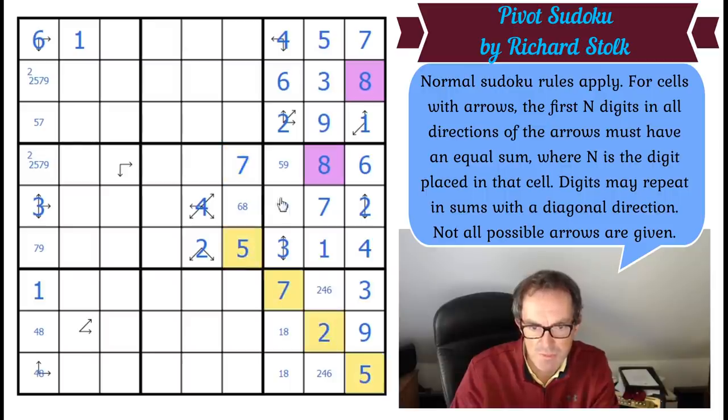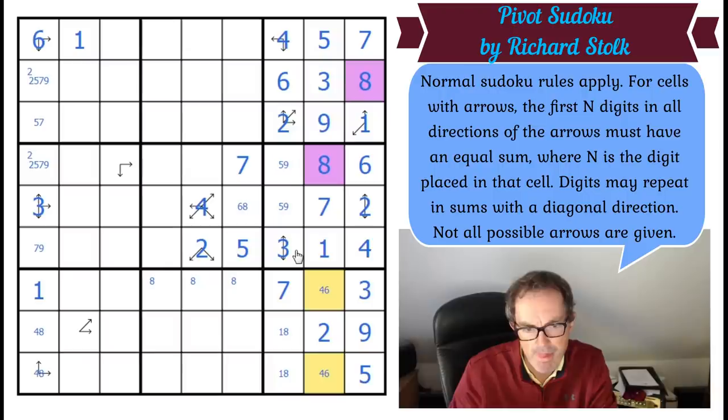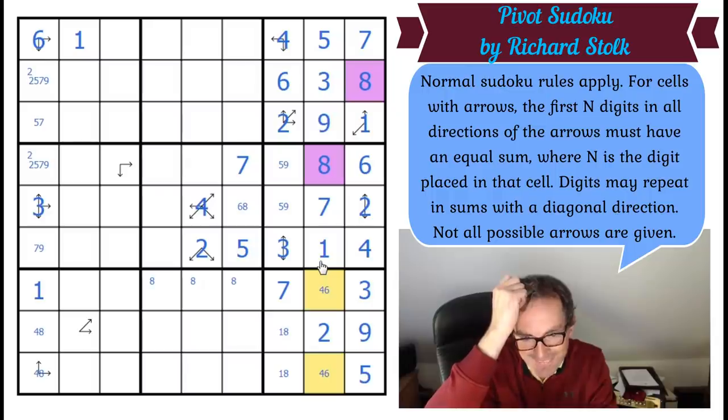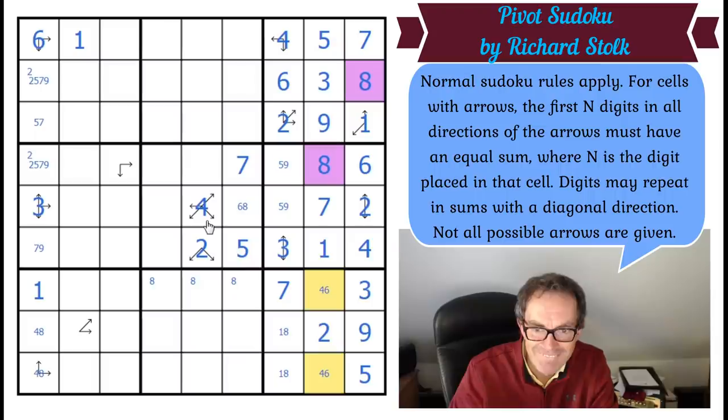That's going to give me the value of that one. Eight must go in one of those three cells. Let me see if I can get any more. Okay, so maybe we use this one now.